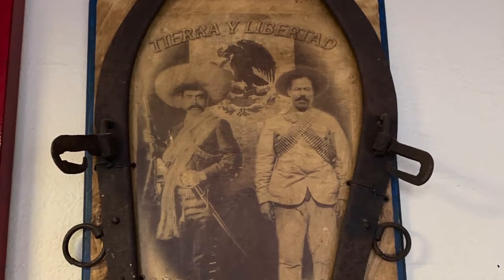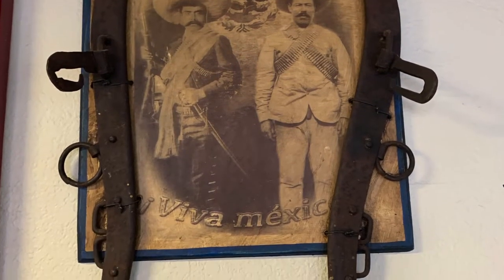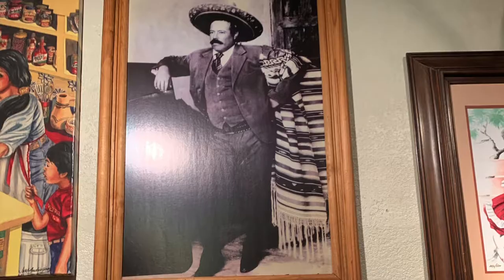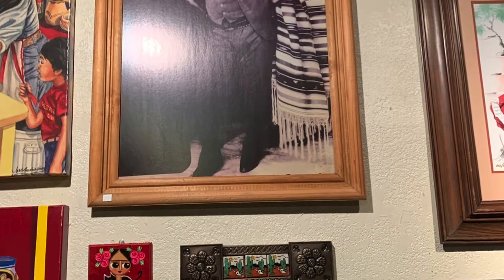Something really interesting was a Pancho Villa piece. It says 'Tierra y Libertad,' which means land and liberty, and it also says 'Viva Mexico.' It was a pretty cool old picture. There was also another picture of Pancho Villa.